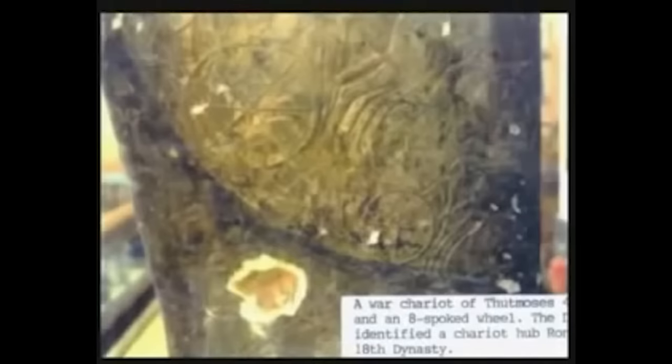They found chariot bodies crumbling badly, poorly conditioned, with no wheels on them. They found horse skeletons and human skeletons crusted over with coral. The chariot wheels — you can see one here in this picture — it's gold-plated wood, but the wood has rotted out. There's only one Egyptian dynasty that used four-spoke, six-spoke, and eight-spoke wheels, and all three types are found down there.